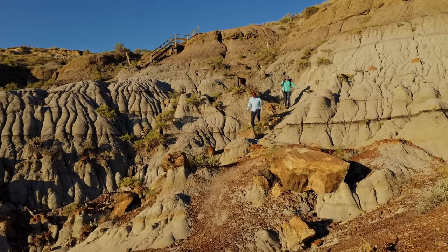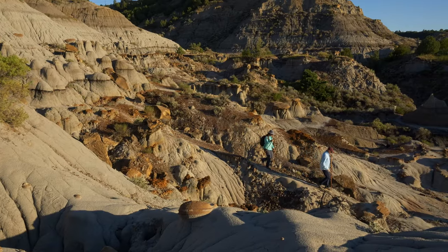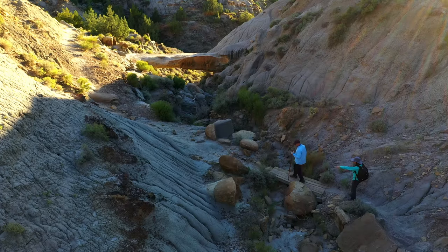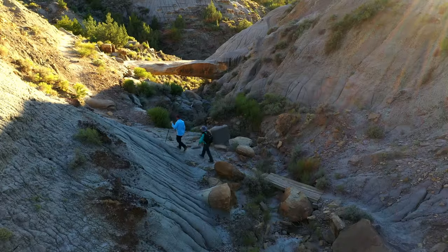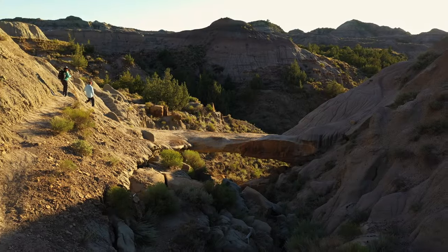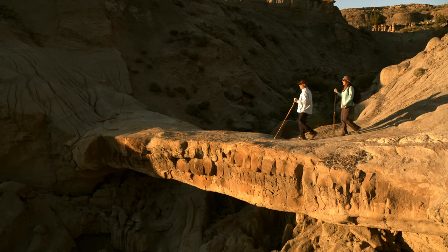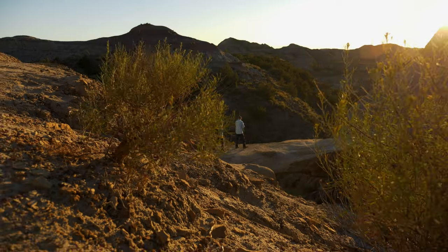I wonder what million-year layer we're in here. The different colors, the coal seams — now we're down inside. Look at that rock over there, looks like it just broke off — looks like a Thanksgiving ham. I'm glad we have our sticks on the down-slope hand. Look at this, Patrice. We thought last night was pretty, but this is breathtaking.